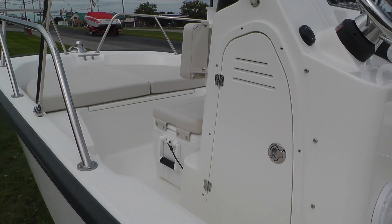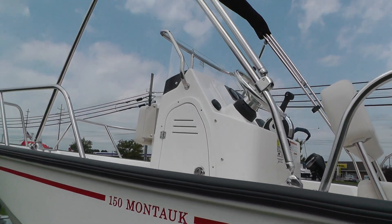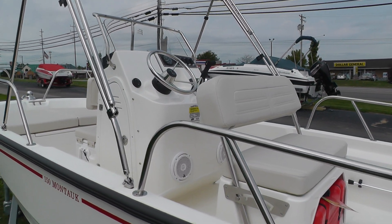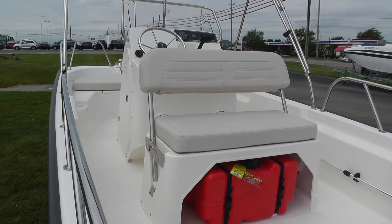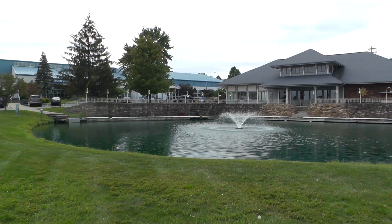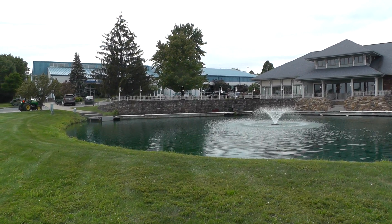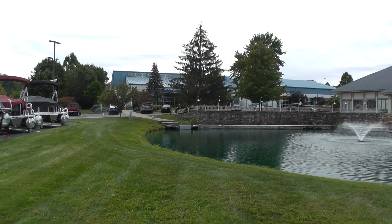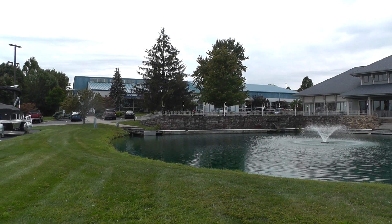If you have any questions, please give us a call at 513-874-6333. Check us out on our website at loadersmarine.com. There you will find all of our new and pre-owned inventory. We do have a 50 boat indoor showroom, we're located at 6151 Dixie Highway, Fairfield, Ohio, on Route 4, just a few miles north of I-275. We'd love to see you, thank you.